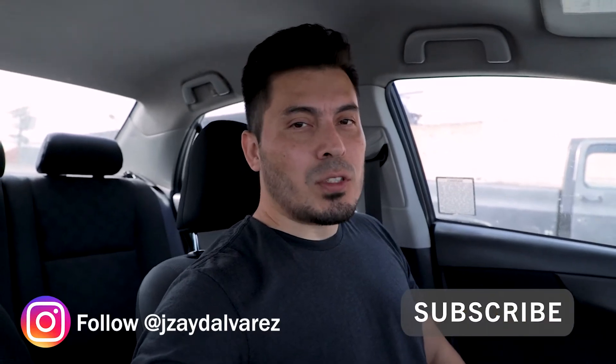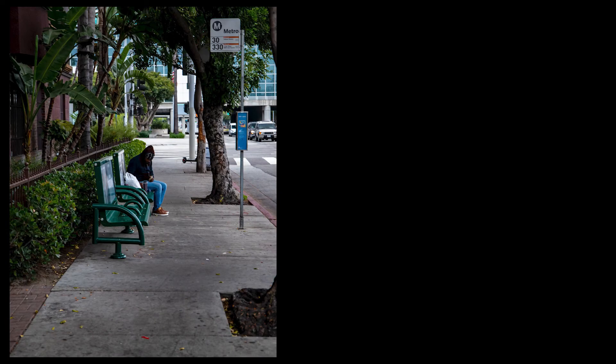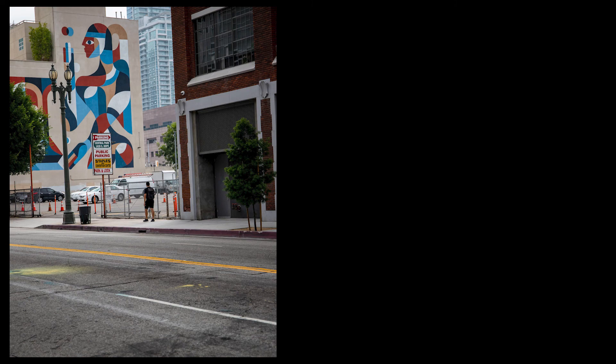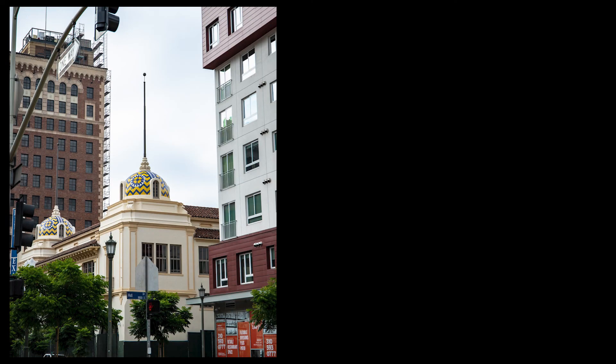I didn't feel like it was too successful today. I didn't get a lot of good pictures, but we still tried. Not every video is going to be successful. I think it was a little boring today, but I hope you guys enjoyed it. Let me know what you guys think, thank you for watching, continue subscribing. We'll see you next week — have a good week guys, bye!